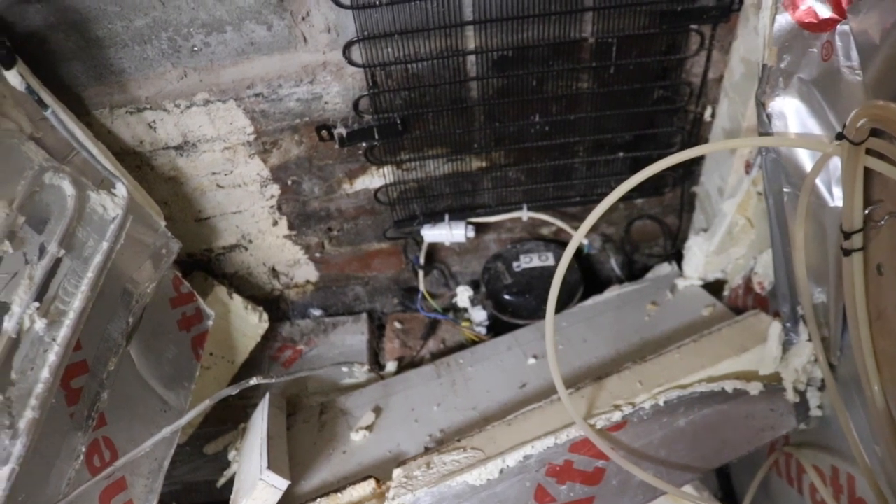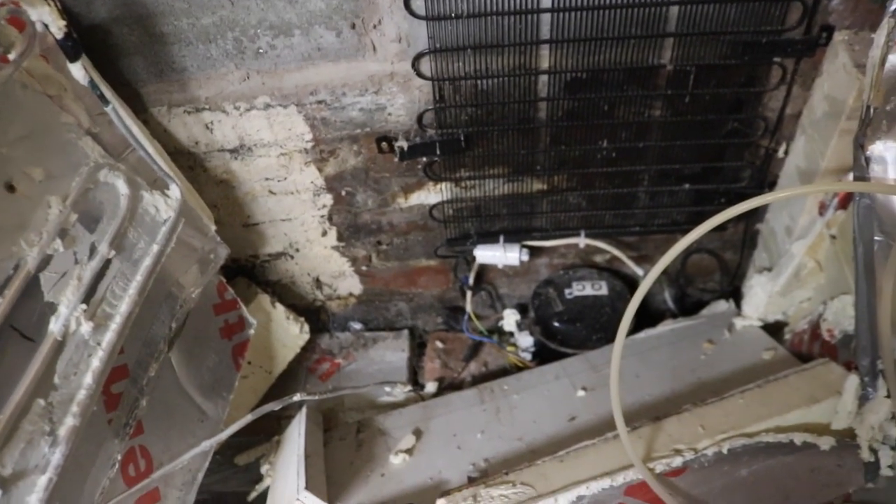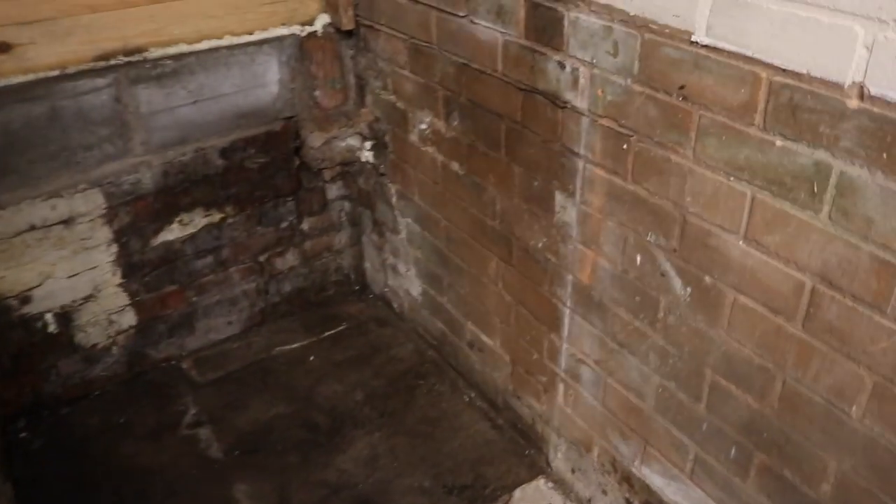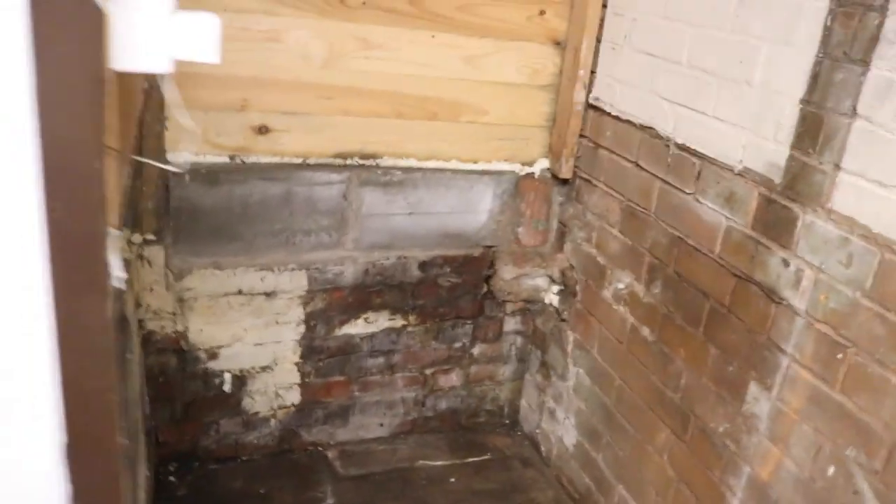There's the compressor with its start capacitor, and the back wall really is quite a mess if you look at it all. Anyway, let's get rid of this and see what we're left with. There we go - the bar is no more, it's been completely ripped out.